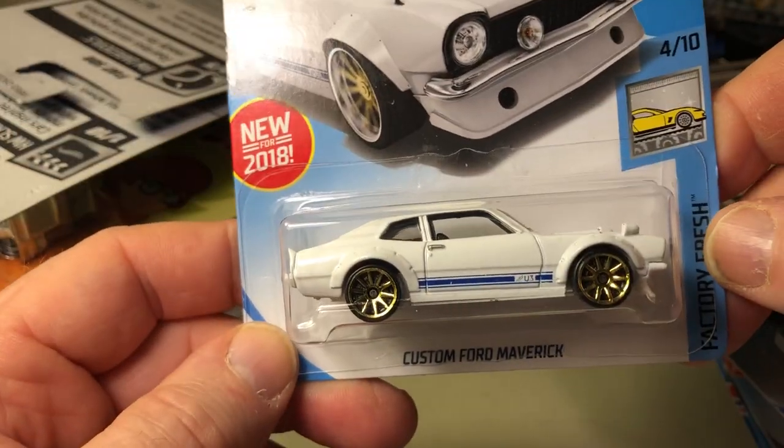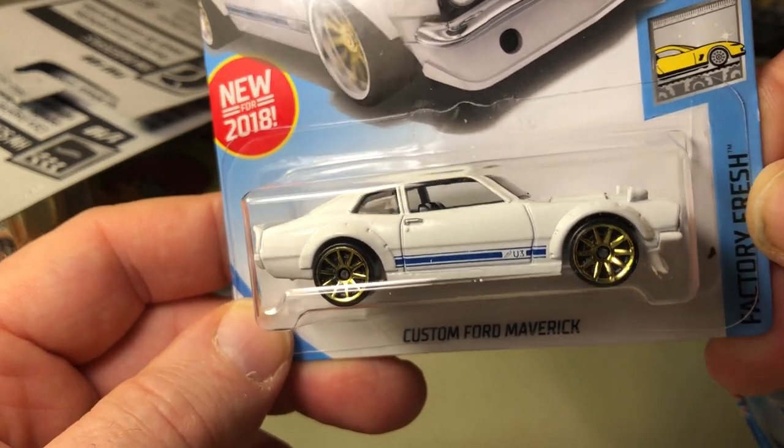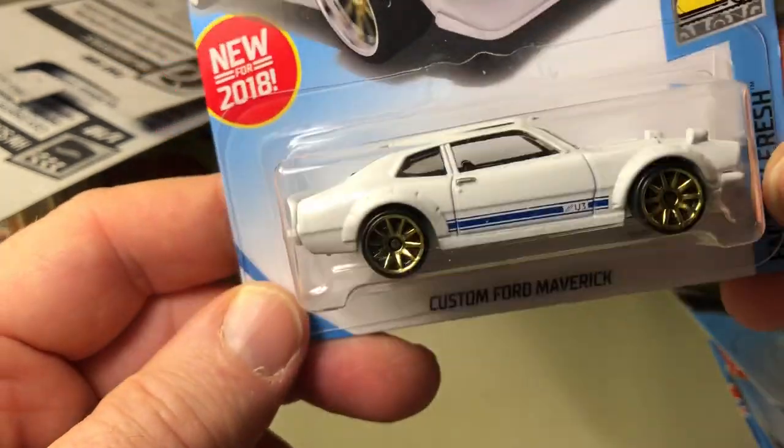Brand new for 2018: custom Ford Maverick. This is actually based off a real car from what I understand.